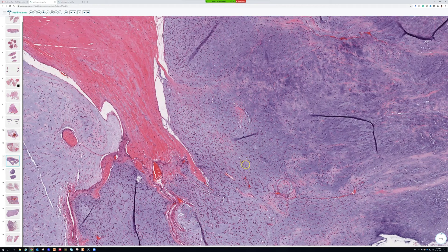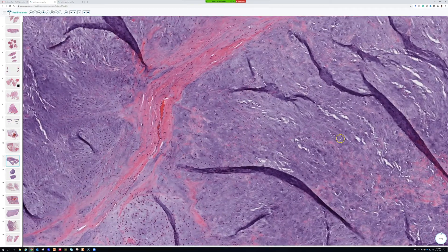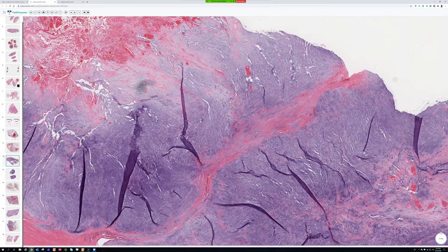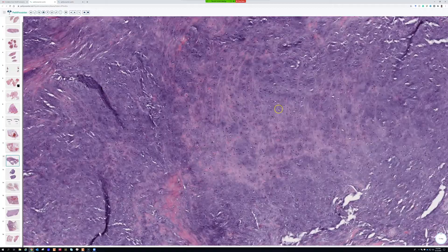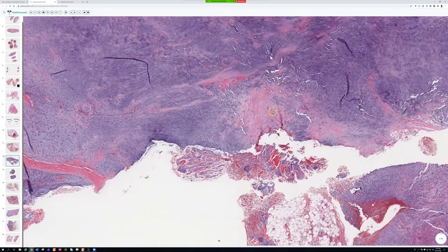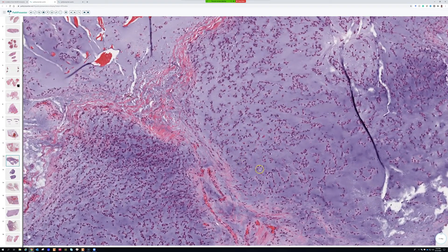These tumors, even though they're called chondrosarcomas, don't really look very cartilaginous most of the time. This one gets a little more chondroid here — that stuff looks quite a bit like cartilage actually — but true well-formed cartilage is very rare to see in this tumor. The much more classic finding is the cords and chains of uniform round cells in a myxoid background.